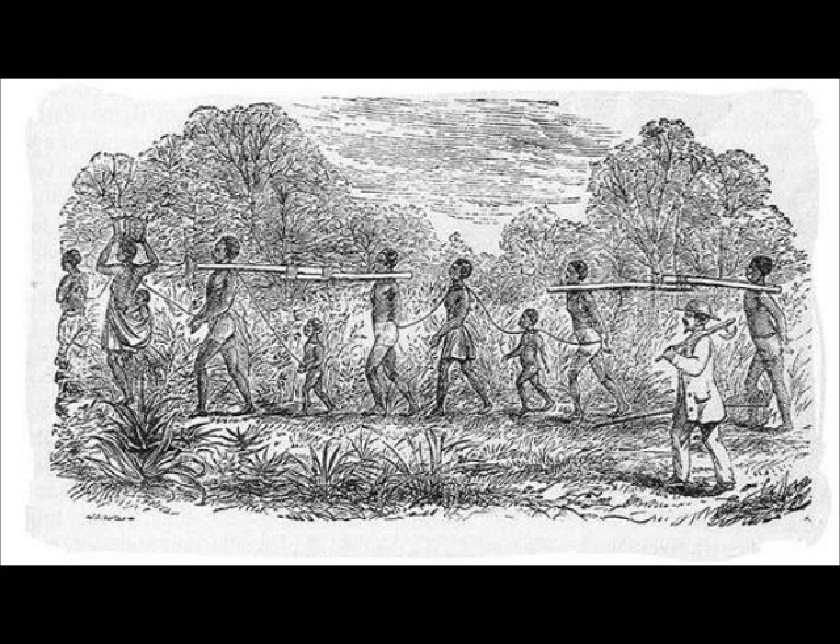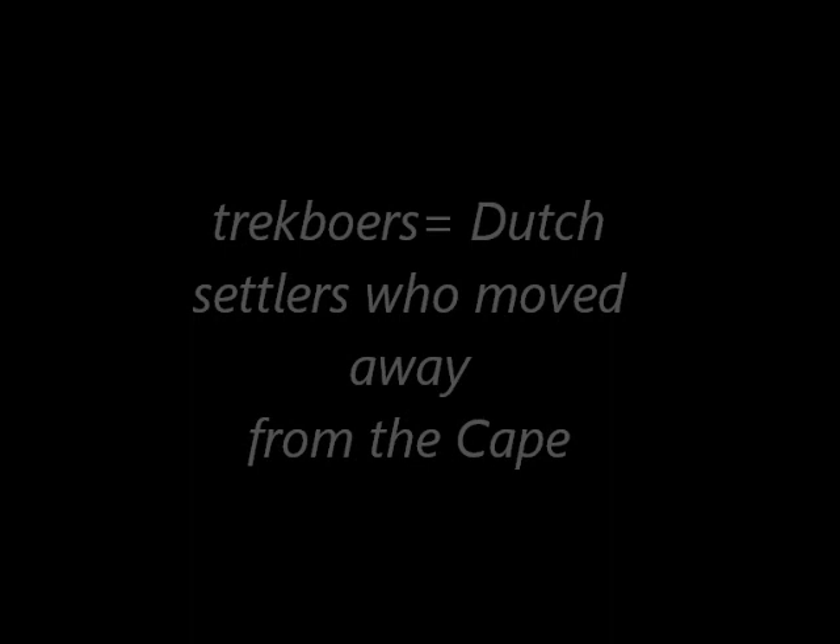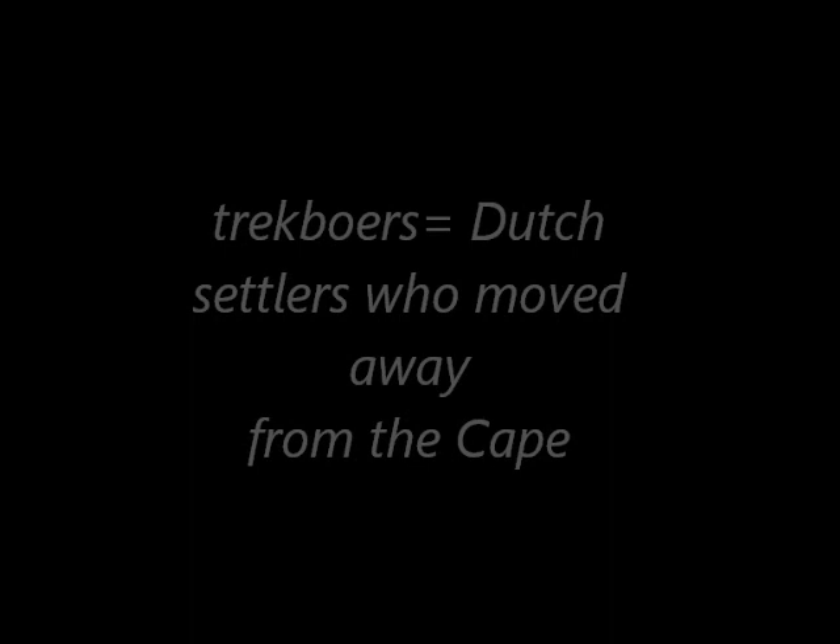After 1700, some Dutch settlers moved away from the Cape in search of more land and became known as Trek Boers. The Trek Boers invaded more land that belonged to the Khoikhoi and the San. They stole cattle and livestock for their sustenance. As the Khoikhoi and the San resisted the Boers, they fought many wars but lost many because the Boers had guns.